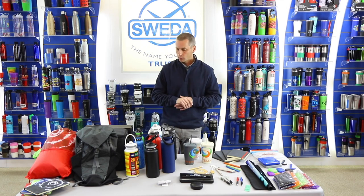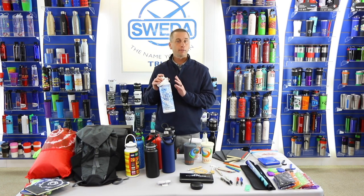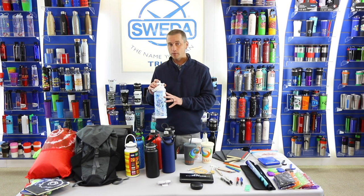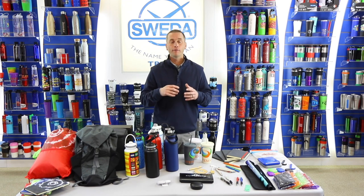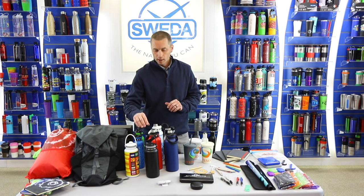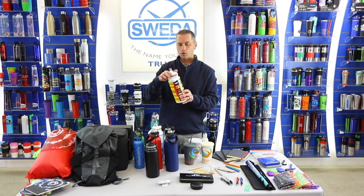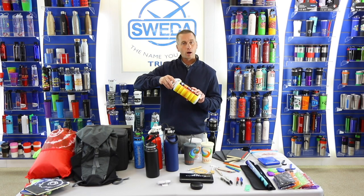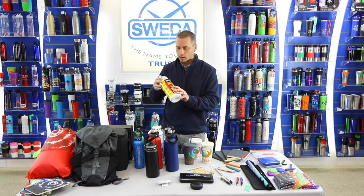Some of the new pieces I want to show you today are the Mega Tundra, which is definitely one of my favorite bottles. We originally started with black and white, and we're bringing out navy and red as two new colors. We also had a lot of demand for a pop-up straw lid on a larger capacity piece, so we brought out our Mega Straw in the Tundra series — with a rubberized tip and a straw that comes down to the base. You've got a 32-ounce option with that pop-up straw lid, and a huge amount of real estate to work with for imprinting.